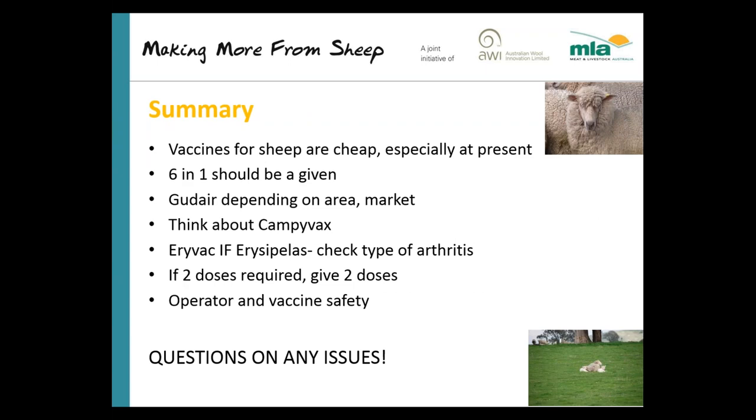In summary, at the moment most vaccines for sheep are very cheap. 6-in-1 should be given in most if not all flocks, particularly in high rainfall areas. GADER is a very useful product — if you've got OJD it's a must, but it does depend on your area. Producers should be thinking more about the Campylobacter vaccine, Campyvax. Erivac is there if erysipelas is the problem, but the main issue with arthritis is to find out what's causing it. If the vaccine requires two doses, give two doses — giving one is how to waste your money. Always think about operator and vaccine safety.